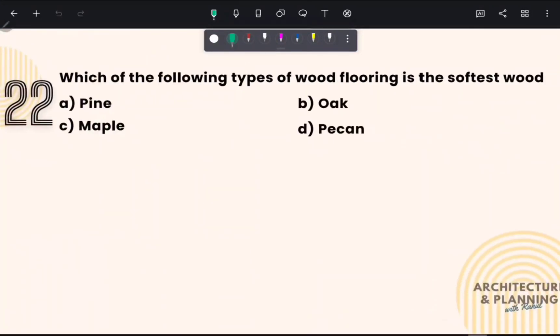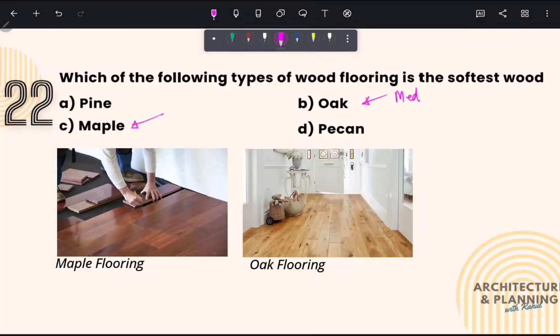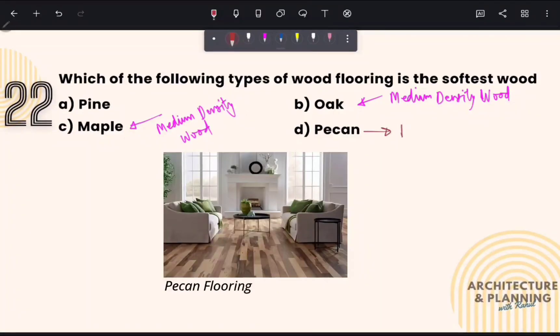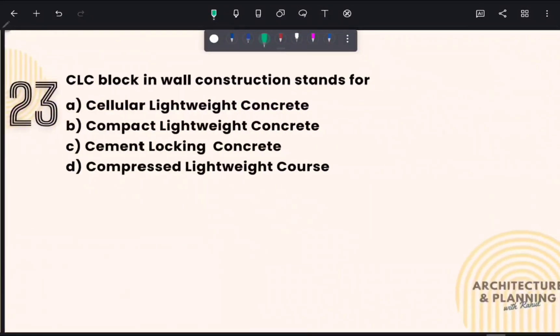Which of the following types of wood flooring is surface wood? From the given options, maple, oak, and pecan are the most common flooring woods. Maple and oak are medium density woods, whereas pecan is hardwood, and pine is the softest wood — which is the correct answer of this question.